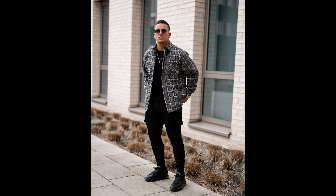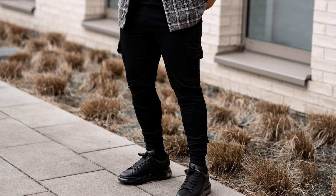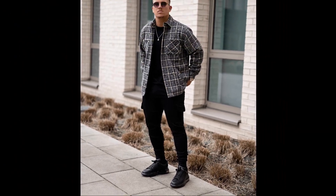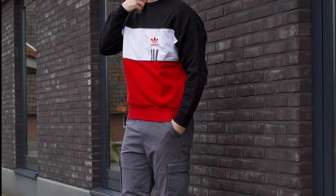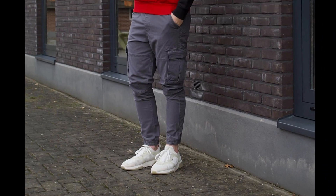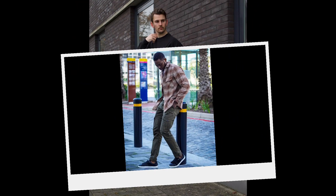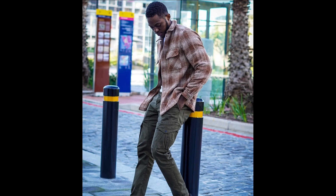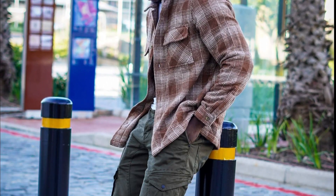For the next outfit you can try a black t-shirt layered with a gray flannel, black pants, and black sneakers. For the next outfit you can try a black, white, and red sweatshirt with gray pants and white sneakers. For the next outfit you can try a white t-shirt layered with a brown flannel, olive green pants, and black sneakers.